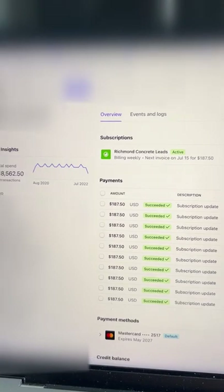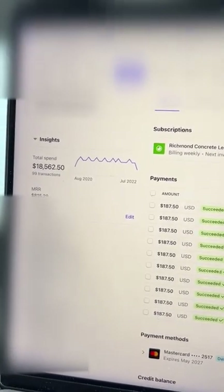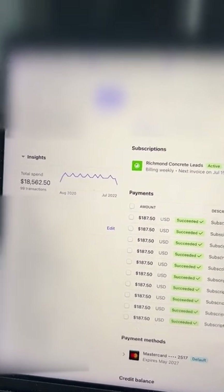Here's a concrete client that I work with on the East Coast. I have made $18,562.50. He's been working with me since August of 2020.